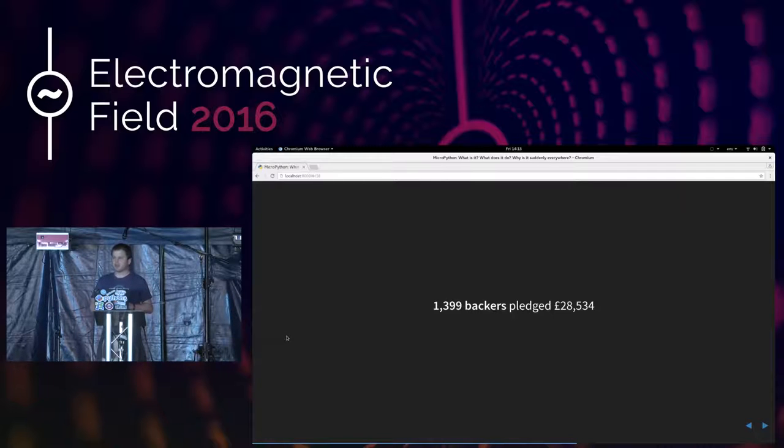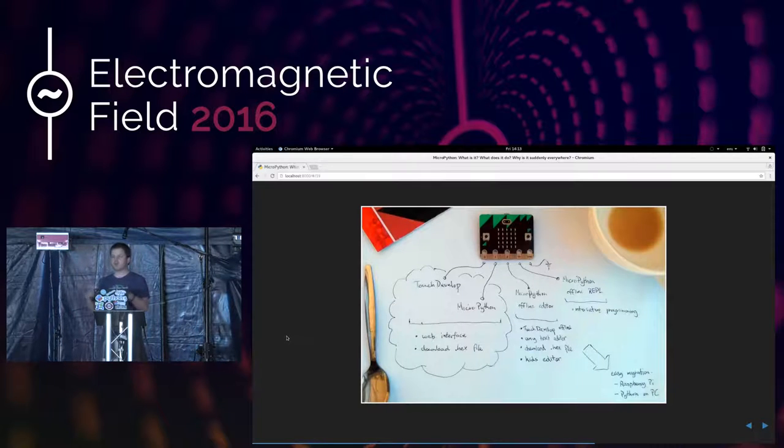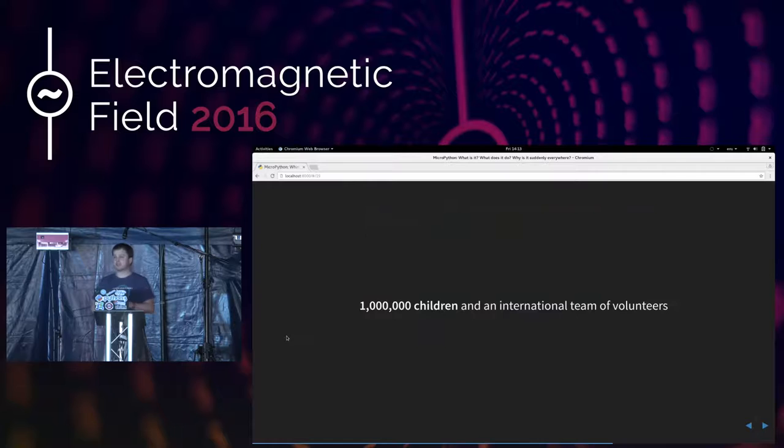Damien is now working full-time on MicroPython. And of course, there's the BBC MicroBit — this is how I know Damien, because my involvement in MicroPython has been through the MicroBit. One day we were sat in London having a cup of coffee, wondering how we would describe to the BBC our vision of MicroPython on the MicroBit. We literally sketched it out on the back of a table mat. An important thing is that a million children and an international team of volunteers have been involved.